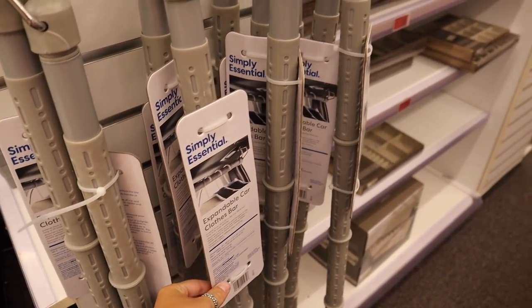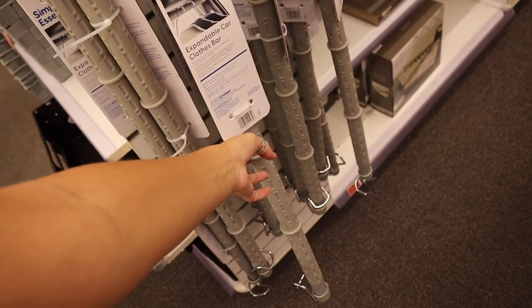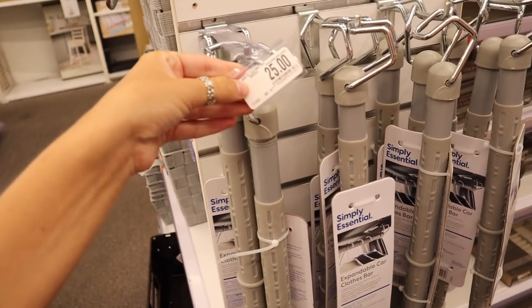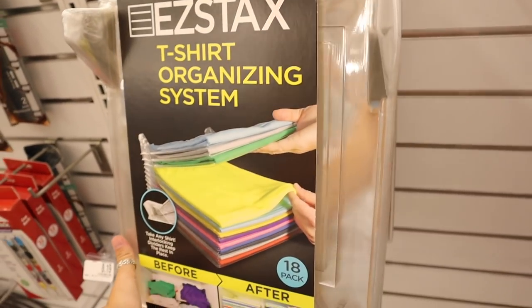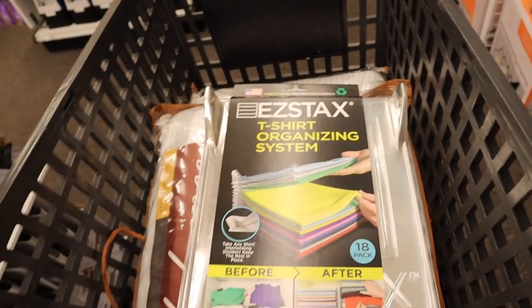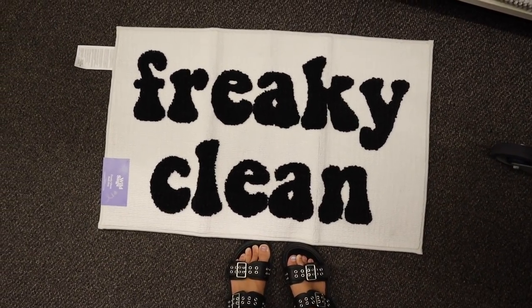These expandable car clothes bars are great for moving to and from college — a lot of people at Ole Miss use these — and they're $25. There's also a shirt organizing system that's kind of genius; I might get it because I have a lot of storage built-ins and it would make it look so much nicer. Oh, this bath mat is so cute — I need it.